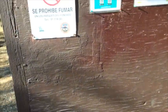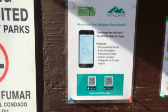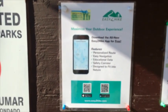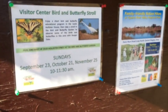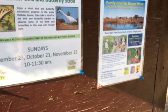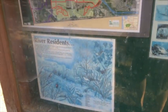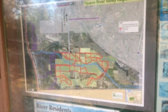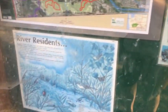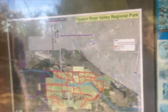Here's an information board. I see you can download hikes on your phone — bird strolls, family nature hikes. Kind of neat. Over on this side you see maps of the river valley, different birds in the area, river residents, stuff like that.